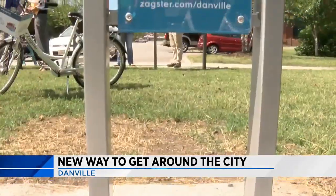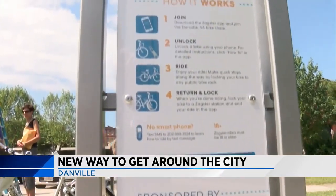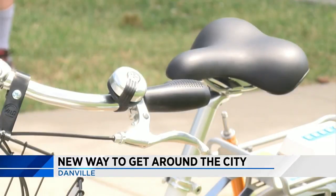City Councilman Lee Vogler says he has been working to get the program started for about five years now. The feedback has been fantastic. People have been waiting for months. They're excited for it, they're ready to get down here and ride. I probably hear about this more than anything else we've worked on in the last several months.